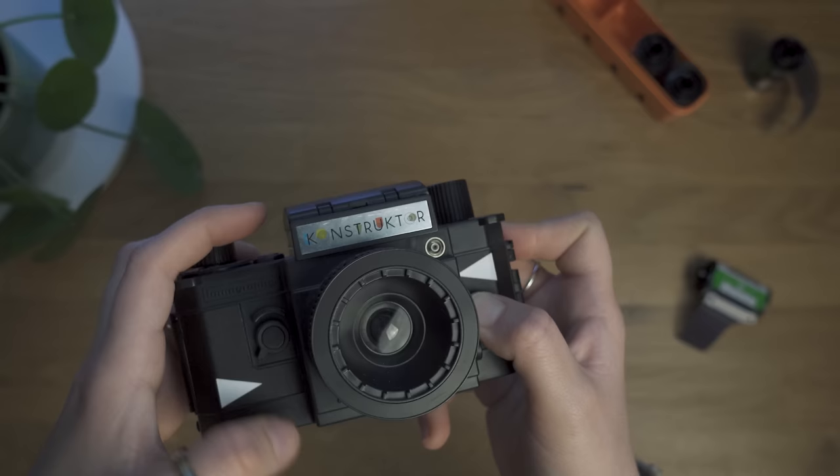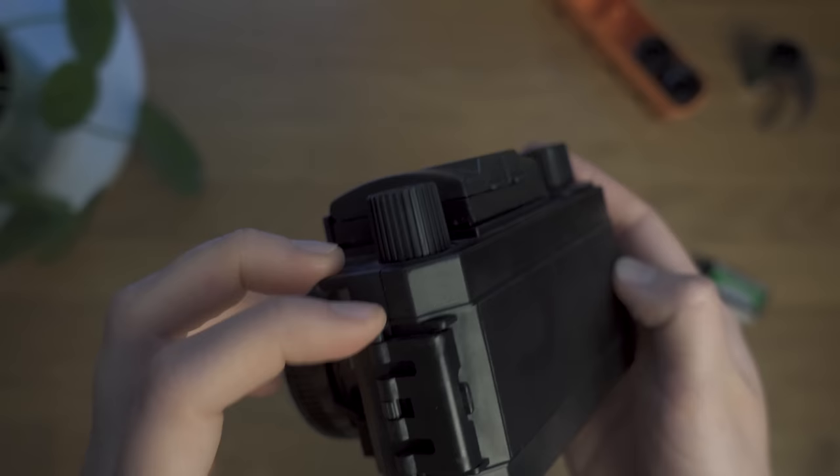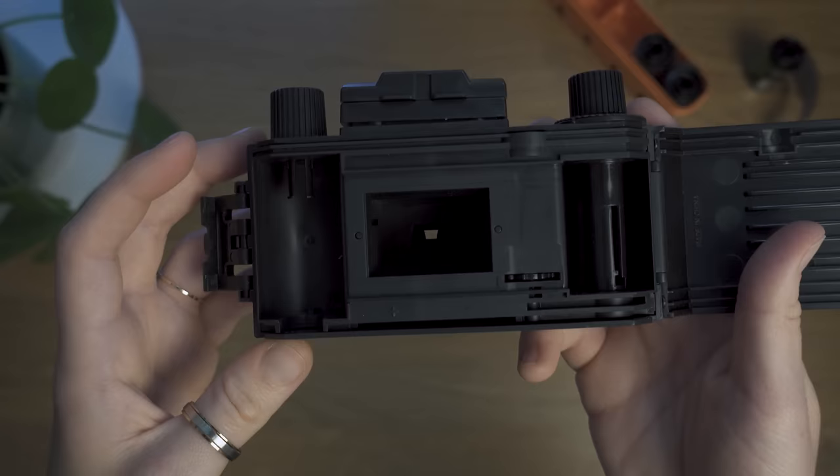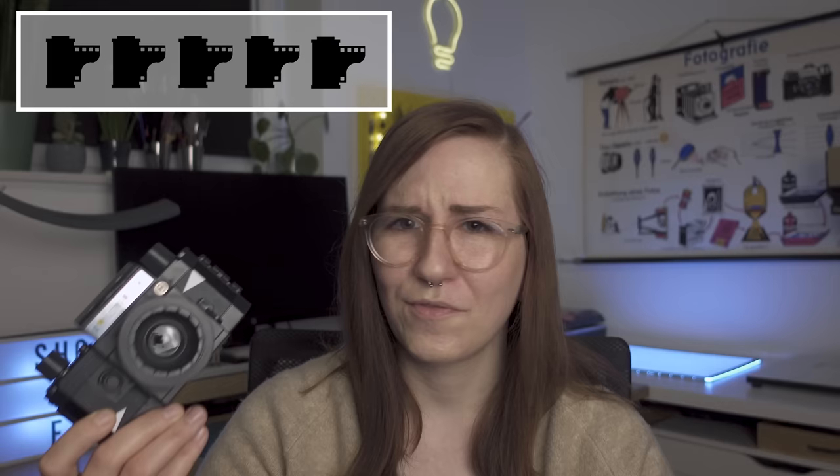Last but not least is the Lomo Constructor — a camera you actually have to build yourself. I got it for my birthday a couple of years ago and it was really fun to build. It came with film, but I admit I used that film for something else, so I haven't shot with this camera yet. Zero out of 5 film rolls, but definitely five bonus points for the fun of building it.